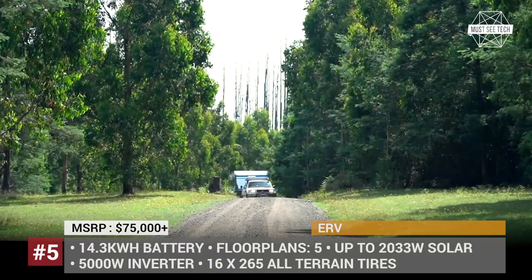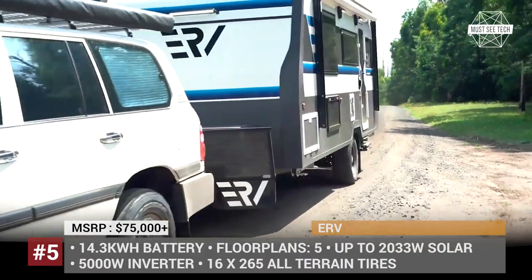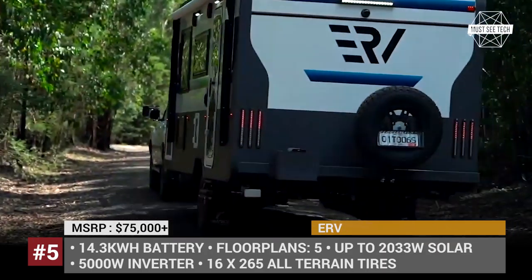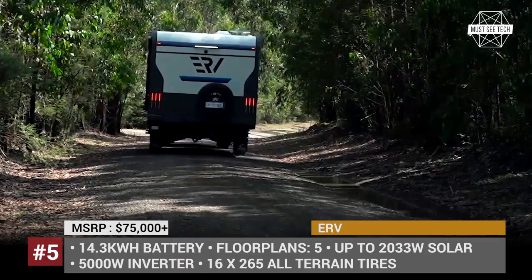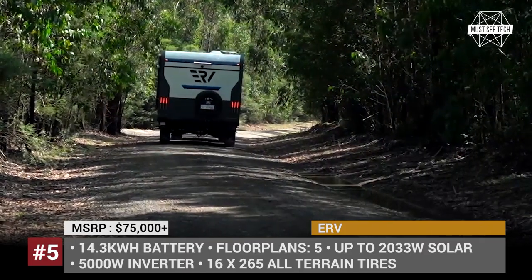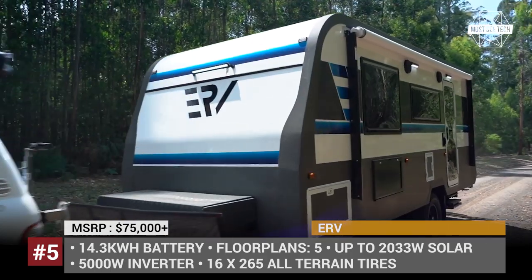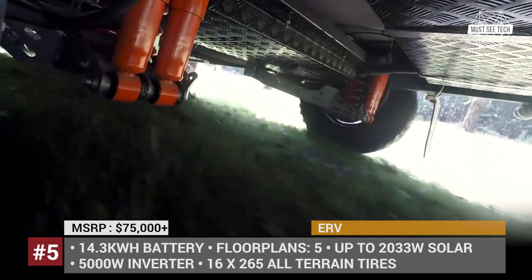ERV. Claimed to be the world's first fully electric production caravan, the ERV is one of the few trailers in which you can self-quarantine for two weeks with five-star comfort. Its roof is covered with highly efficient solar panels that generate up to 2 kW depending on the floor plan. This power is used to charge the caravan's 14.3 kWh battery and power lots of standard appliances.